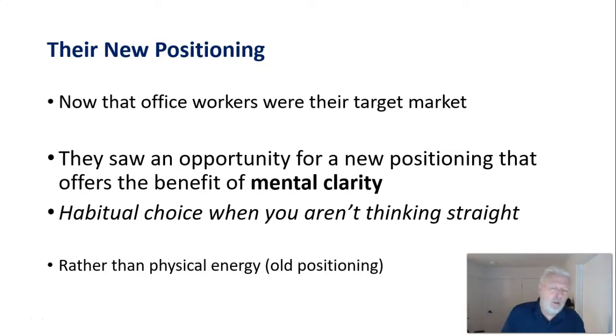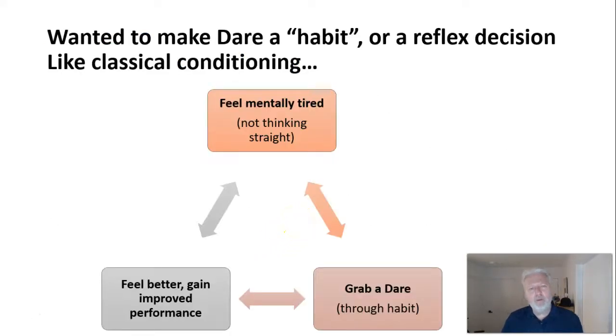Their new main target market was office workers. Rather than a physical benefit, it was a mental benefit — mental clarity, helping you work better. University students would also be captured: you've got an assignment due and it's not going well, have a Dare iced coffee and you'll be able to work better. What they were aiming for was a choice of habit: when you're not thinking straight, when you've got a deadline or a report to write, take a break, get a Dare, have some caffeine and milk, and that will pep you up.